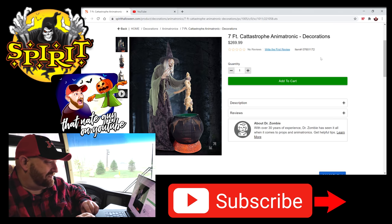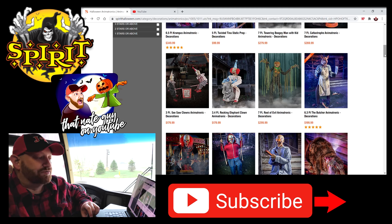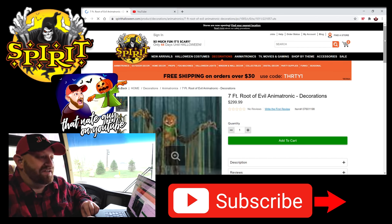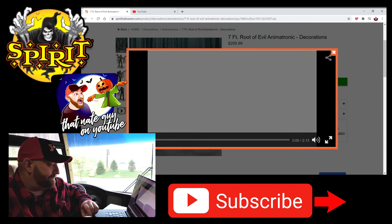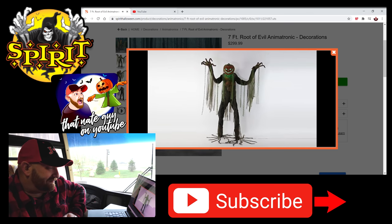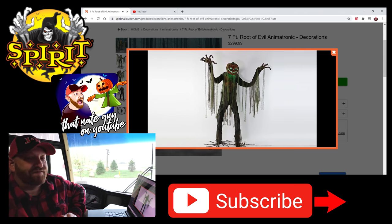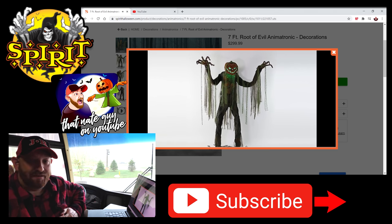You got to love the witch and the skeleton and the pumpkins, which brings me to the next one — the seven foot root of evil animatronic. This is an evil jack-o-lantern with more evil jack-o-lanterns trying to bust out of his stomach. Here we go with the video. It doesn't have a whole lot of movement, but it's still cool. It's creepy.